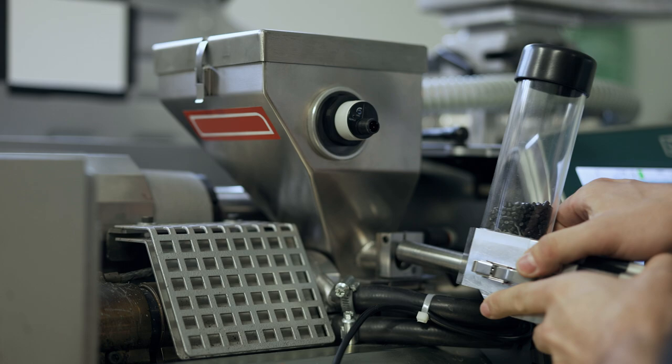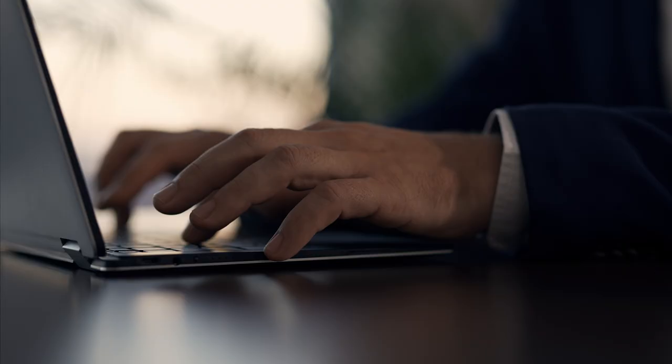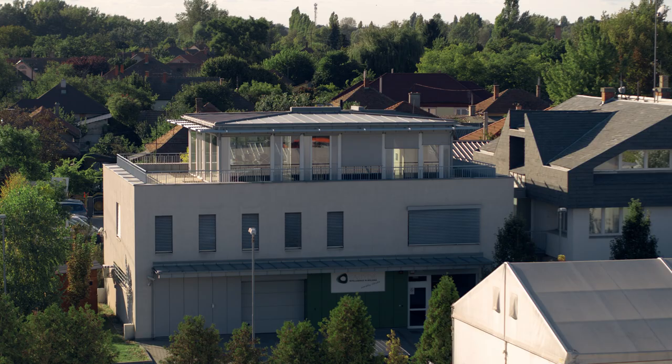In the future, artificial intelligence will also be able to respond to these technological issues. Today, we work on making engineers' work easier. We develop for the future, but give solutions for the present.